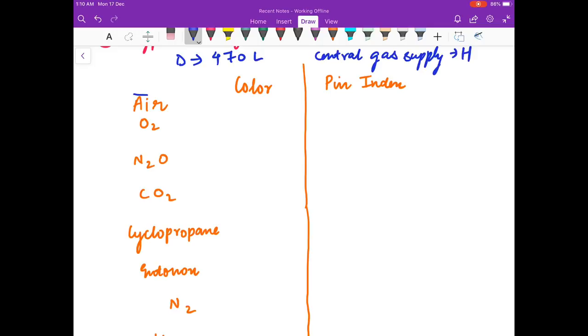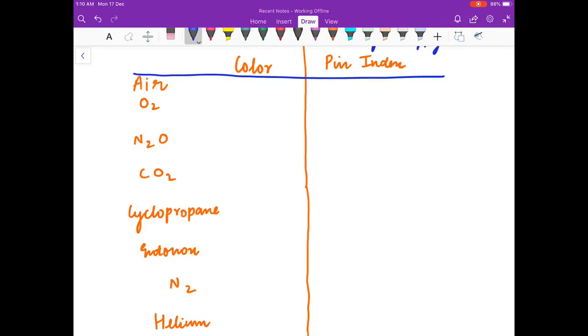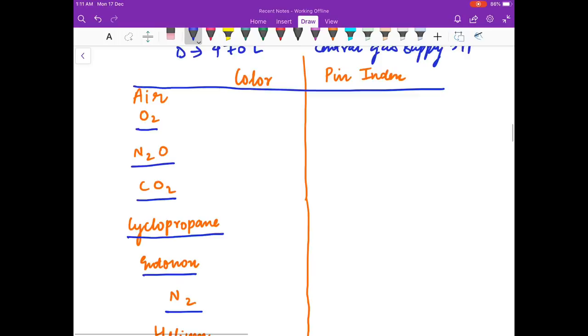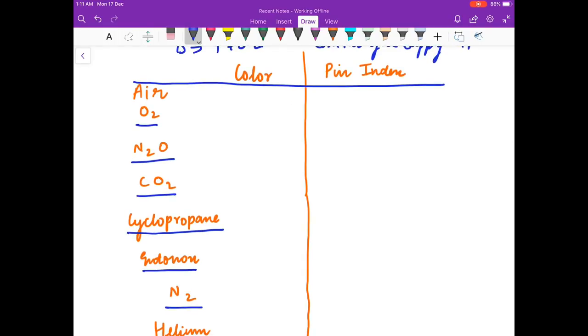Now we will discuss the color and pin index of cylinders. What is the color of the oxygen cylinder and its pin index? What about nitrous oxide, cyclopropane, air, Entonox, nitrogen, and helium? Think about the answers, friends.